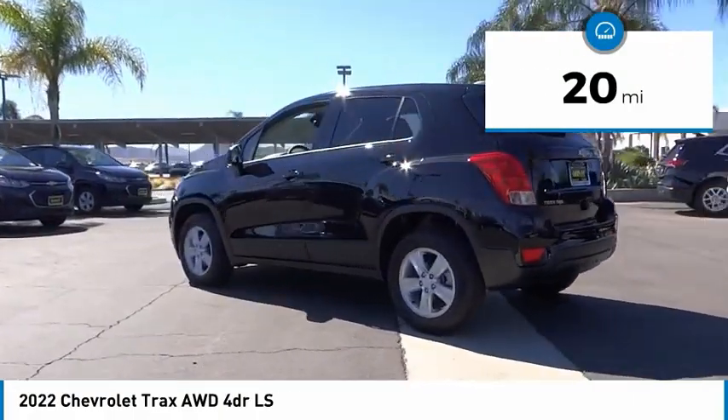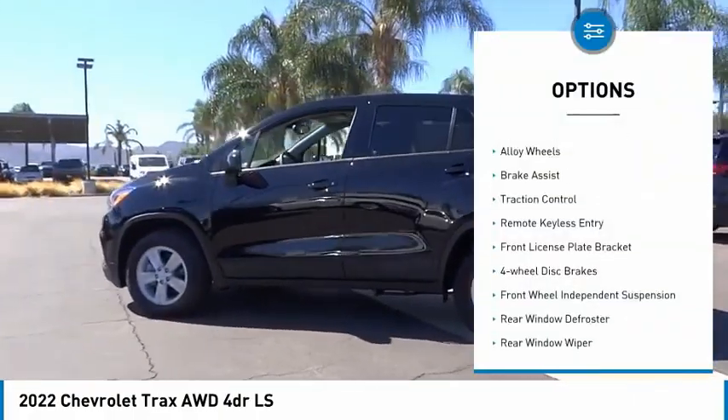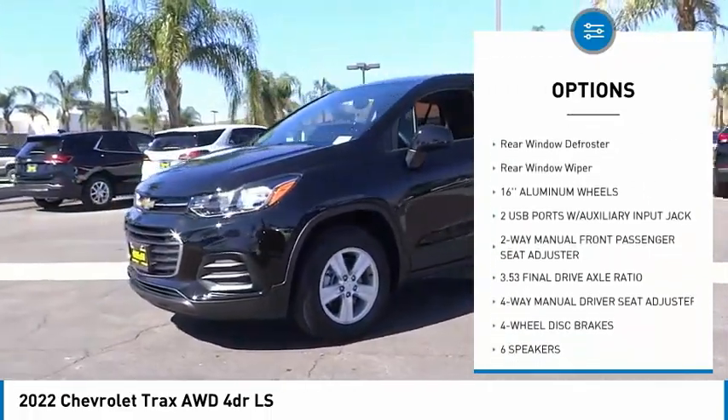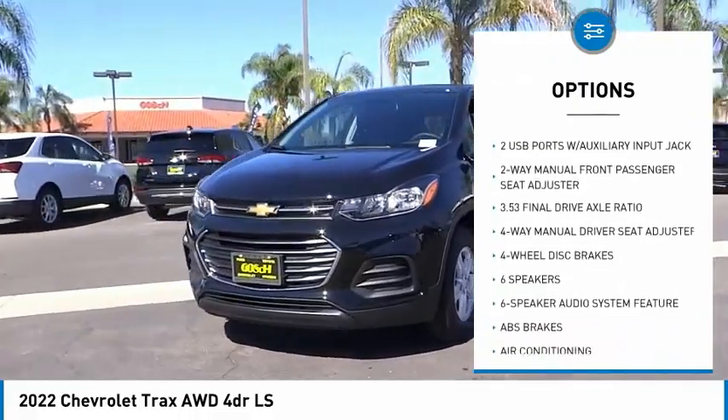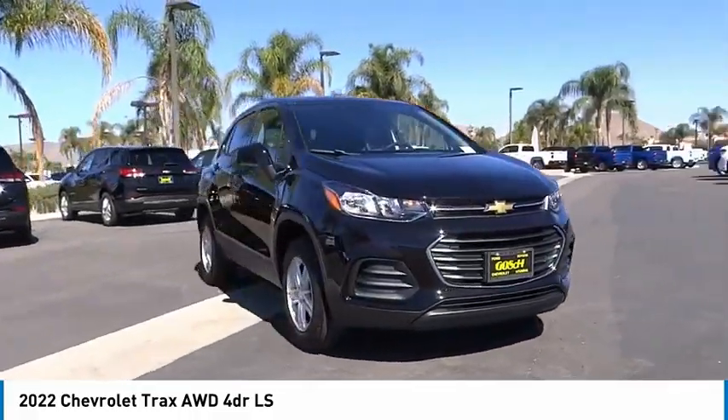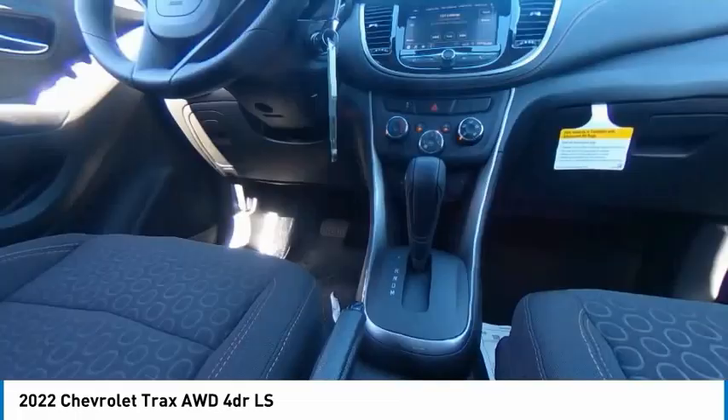Here are some of this vehicle's great options: electronic stability control, alloy wheels, brake assist, traction control, remote keyless entry, front license plate bracket, four-wheel disc brakes, front wheel independent suspension, rear window defroster, rear window wiper.